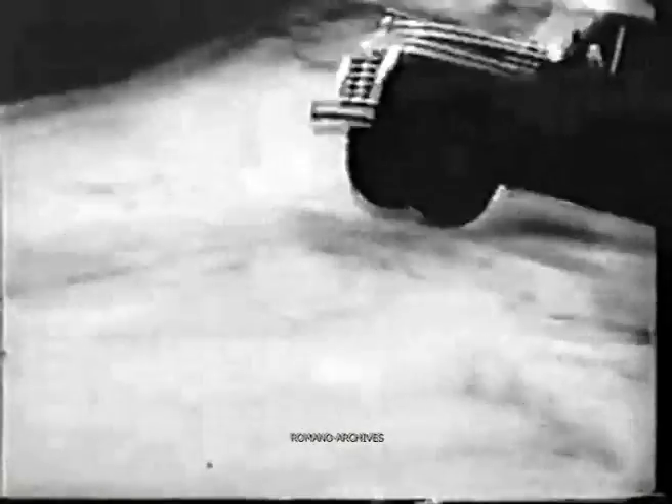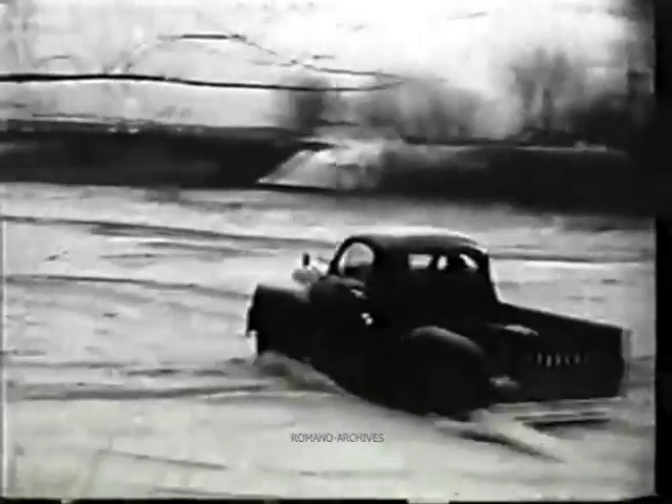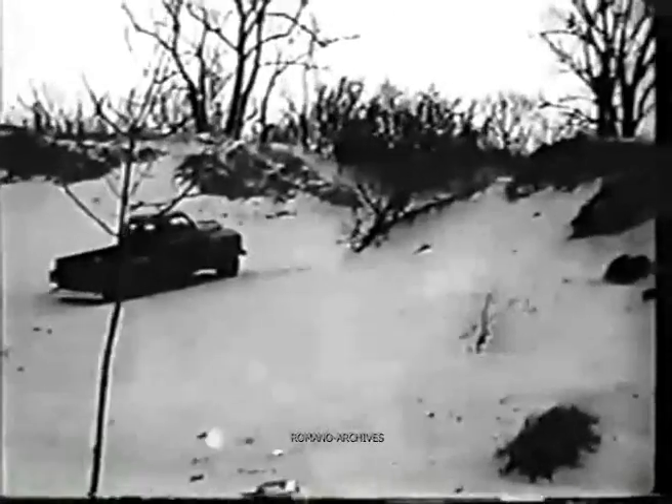There's plenty of snow in the air and plenty of work on the schedule for the pickup truck. But to this sturdy, husky engine, it's all part of a day's work.